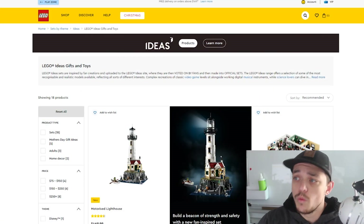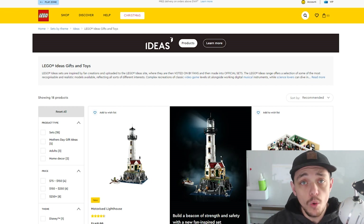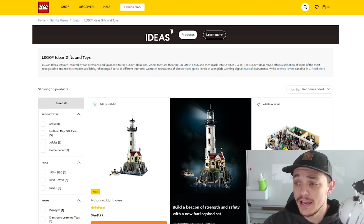G'day everyone and welcome back to the channel. In this video we're going over some top LEGO Ideas sets to buy in 2022. Let's talk about it. On the LEGO website here I'll filter by LEGO Ideas sets and we're just going to have a quick look at all the LEGO Ideas sets which are currently out.